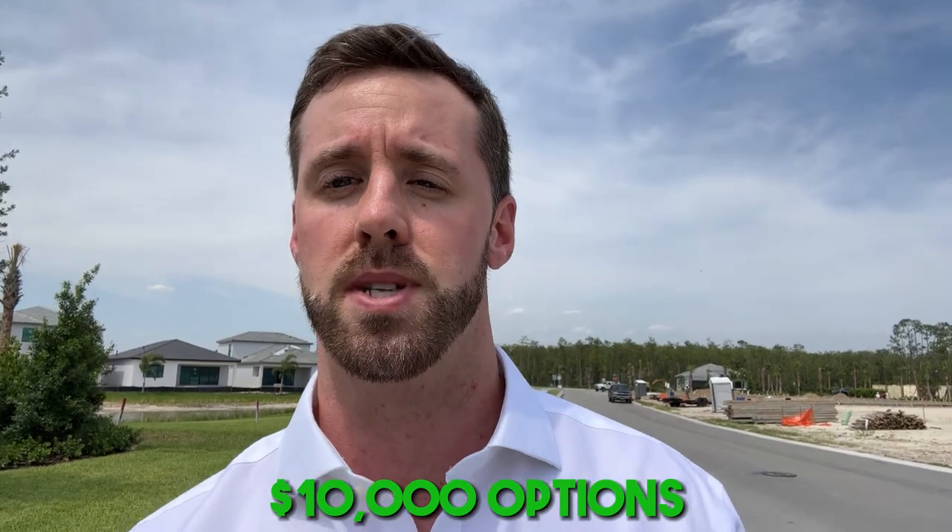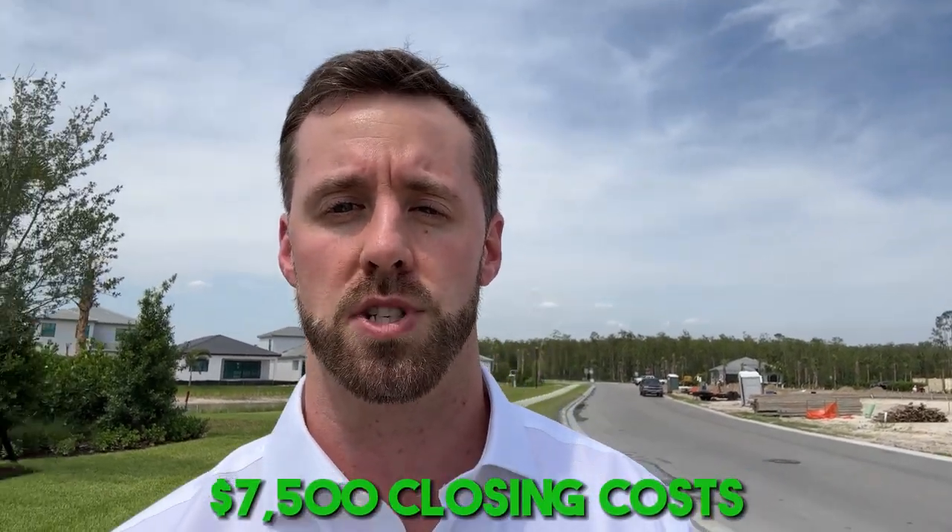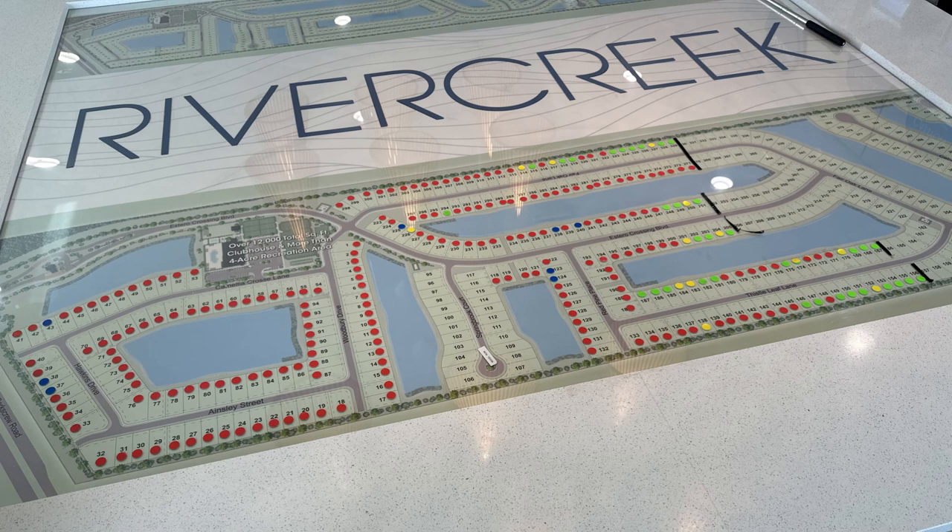At River Creek, you're sure to find the perfect new home, and right now they have some awesome ground floor incentives, including $10,000 in free options and $7,500 in closing costs. Out of over 400 available lots in the community, more than 200 of them have already been purchased, so they have been selling pretty quickly. If you'd like more information on this community, I've included a link in the description where you can download all the floor plans, pricing, lot inventory, amenity and options lists, and more.